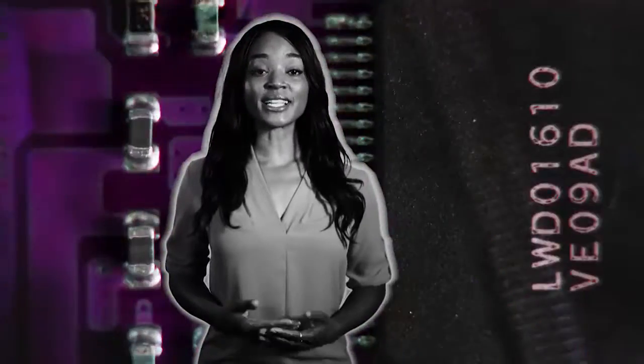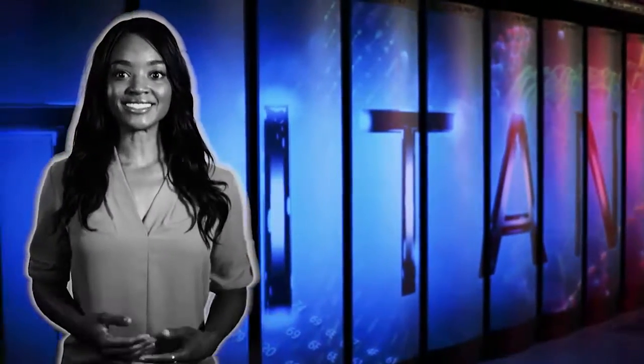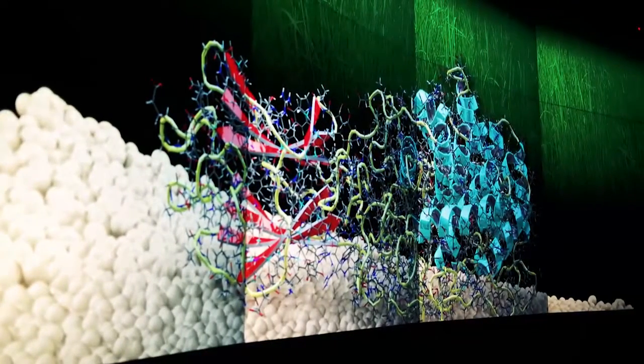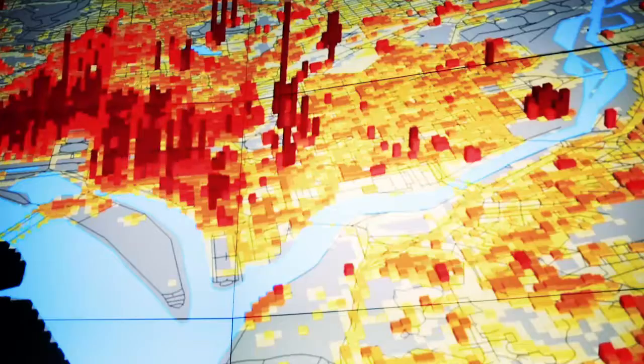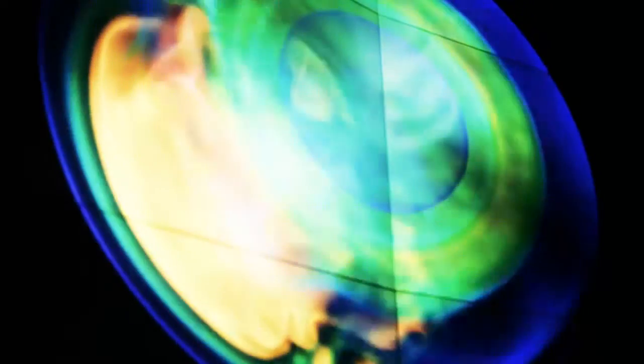Welcome to the National Center for Computational Sciences at Oak Ridge National Laboratory, home to the Oak Ridge Leadership Computing Facility, or OLCF, and the supercomputer Titan. The OLCF was established at Oak Ridge National Laboratory in 2004 with the mission of accelerating scientific discovery and engineering progress by providing outstanding computing and data management resources to high-priority research and development projects.